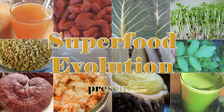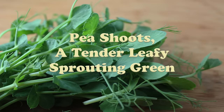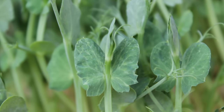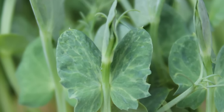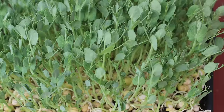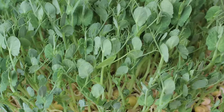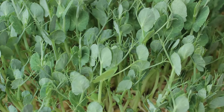Superfood Evolution presents pea shoots, a tender leafy sprouting green. Pea shoots are the sprouts of green peas that are produced as a microgreen on tray flats, similar to sunflower, wheatgrass, or buckwheat greens. These tender young shoots created from dried peas provide a delicious and nutritious edible sprout variety that can be eaten raw in salads or prepared much the same way you would any leafy green vegetable.